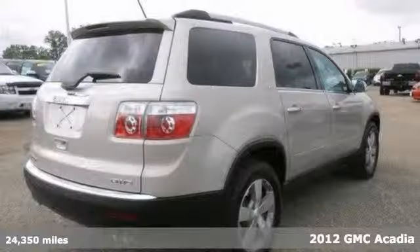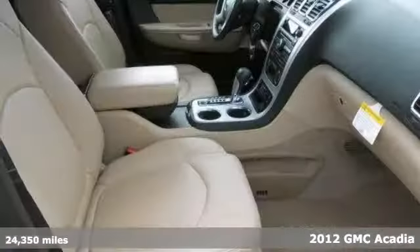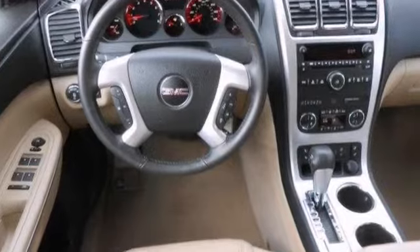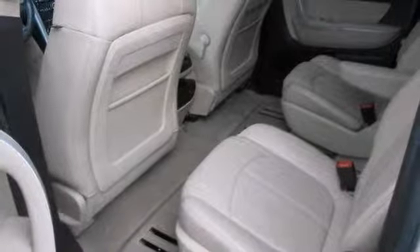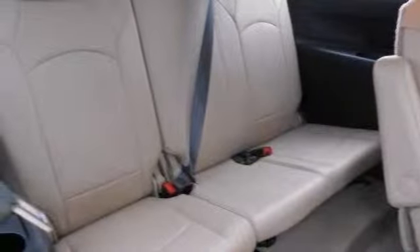Come take a look at the deal we have on this outstanding, stunning-looking Carfax One Owner 2012 GMC Acadia SLT. It's certified and features all-wheel drive, a universal garage door opener, heated mirrors and Bluetooth wireless. It also has heated leather seats, a CD player and a backup camera. You'll even get the remainder of its warranty.